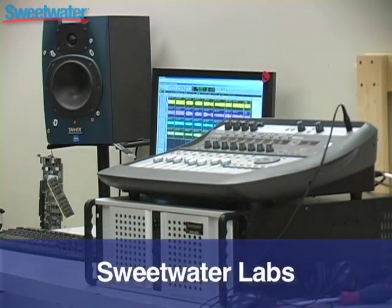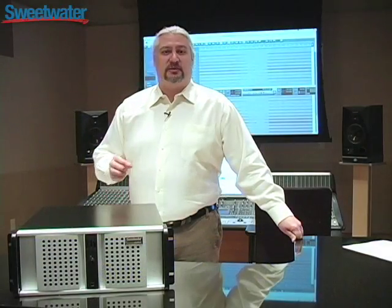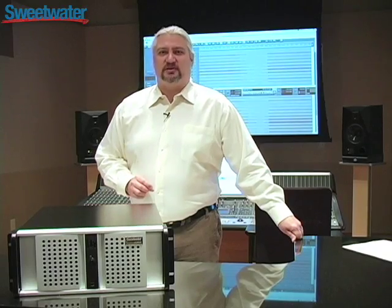In fact, for the past two weeks, we've been putting this computer through its paces in Sweetwater Labs. We've tested the number of tracks it can provide, the number of instances of plug-ins it can run, and we've also looked at the number of virtual instruments it can run simultaneously.